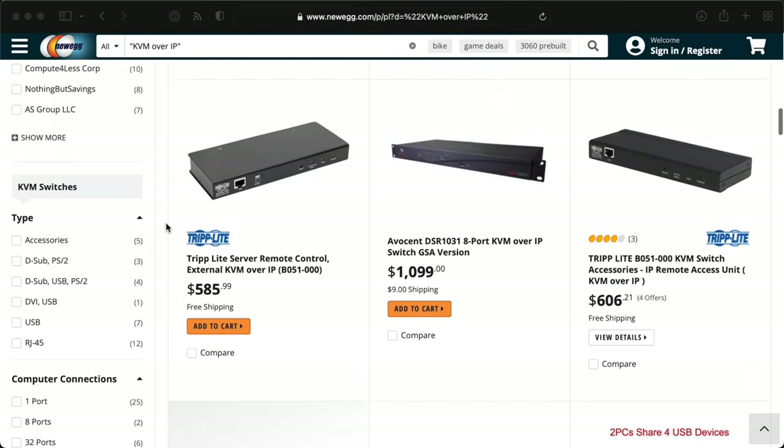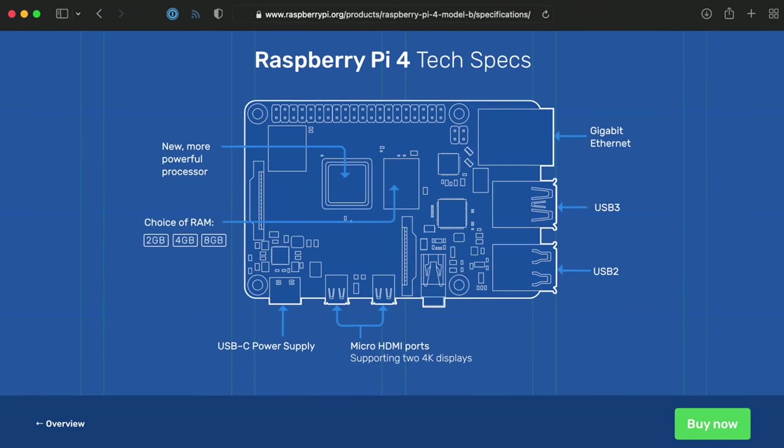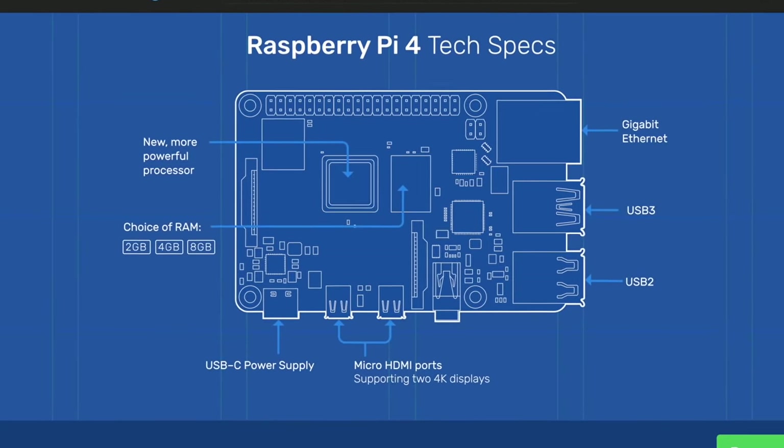Gone are the days of homelabbers like me walking all the way around the basement just to restart a locked-up Pi. But why use a Raspberry Pi as a KVM? Proprietary KVM over IP devices have been around a while, but most of them are expensive and hard to upgrade or customize. The Raspberry Pi is inexpensive, has a lot of I/O in a tiny package, and runs a well-supported open-source operating system. A lot of the tools required to build a great KVM are already there.